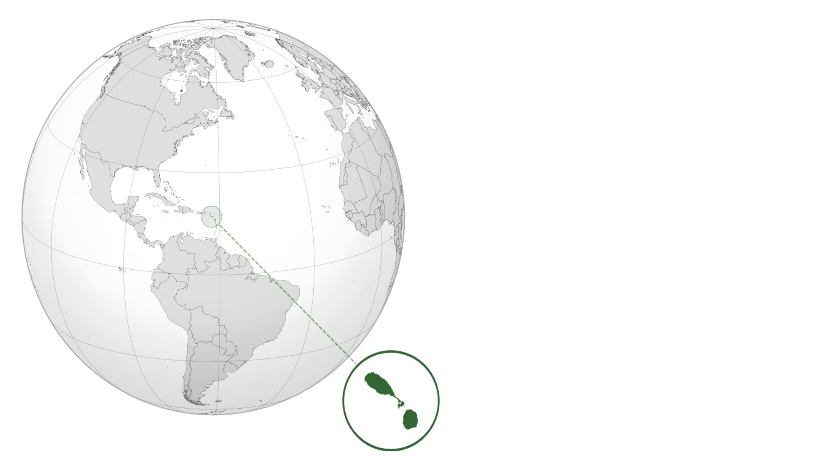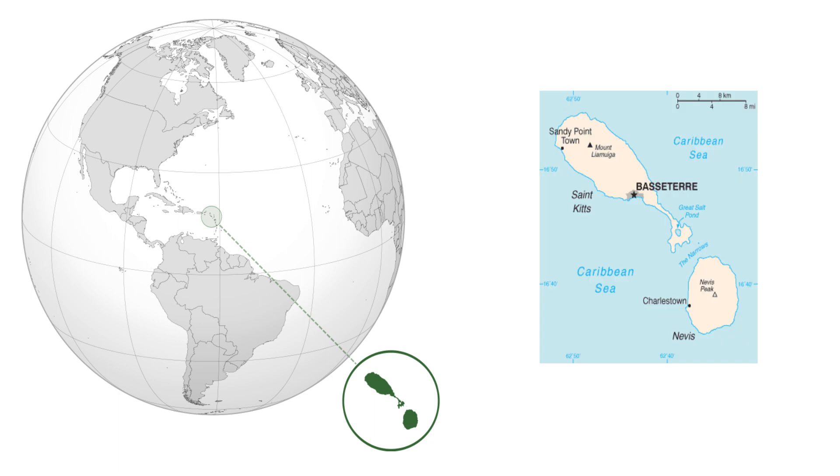Welcome to the very first episode of 50 Second Flags. Here's 50 seconds about the flag of St. Kitts and Nevis. St. Kitts and Nevis is a Caribbean country southeast of Puerto Rico and west of Antigua. It consists of two islands, St. Christopher and Nevis, making a fun exclamation mark map.